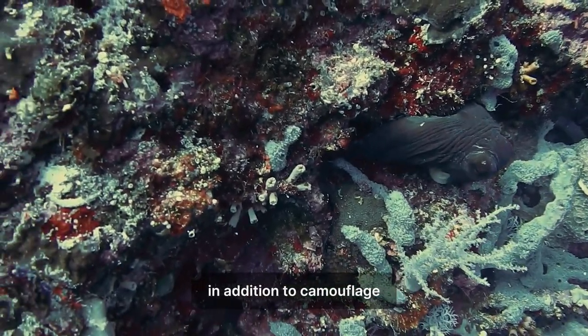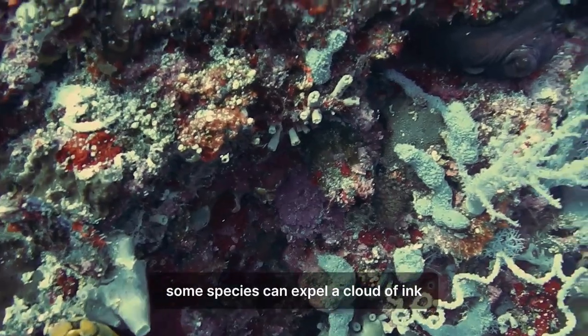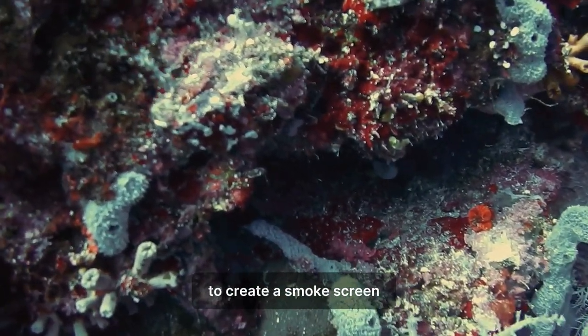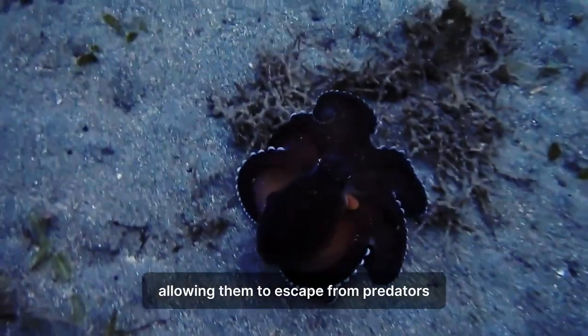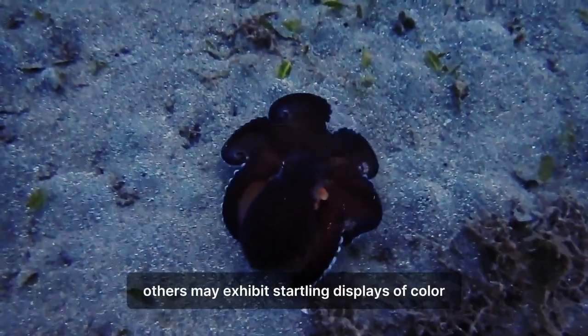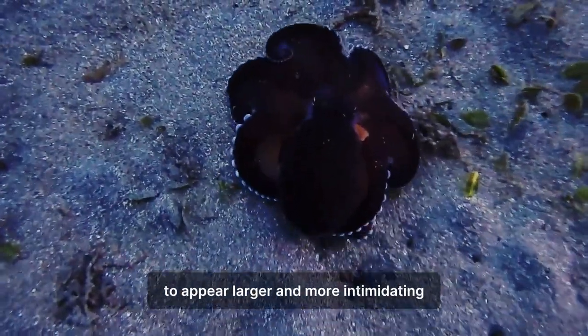In addition to camouflage, octopuses have various defense mechanisms. Some species can expel a cloud of ink to create a smokescreen, allowing them to escape from predators. Others may exhibit startling displays of color or puff up their bodies to appear larger and more intimidating.